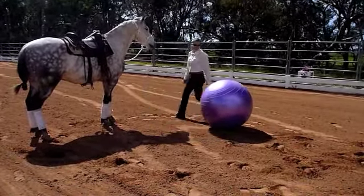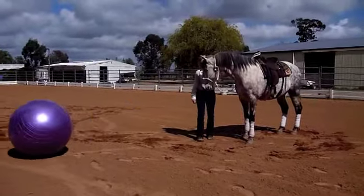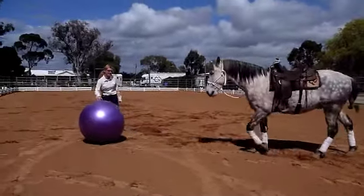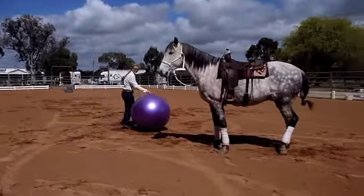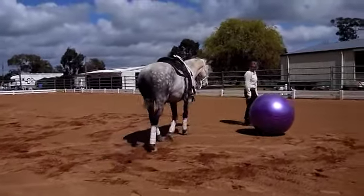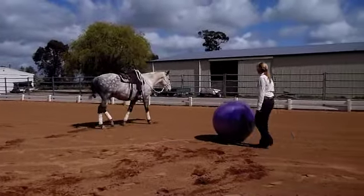Reward and praise any approach or attempt to touch the ball with his nose. Allow the horse to move away if he wants to, then reinforce every move back towards the ball. Clicker training will allow the trainer to efficiently shape behaviors such as push to me, push through the goalposts, track ball, soccer under saddle, and soccer at liberty.